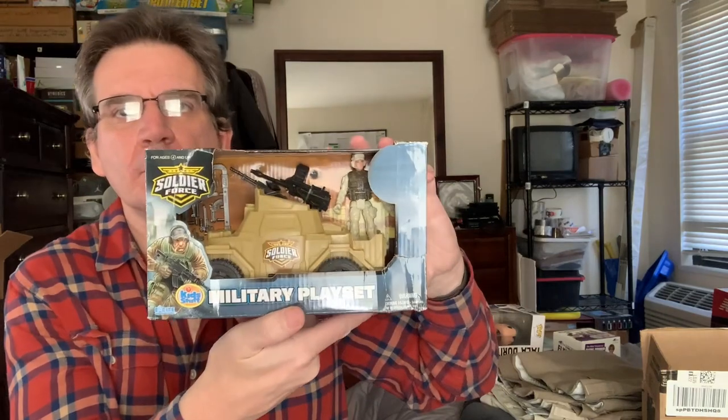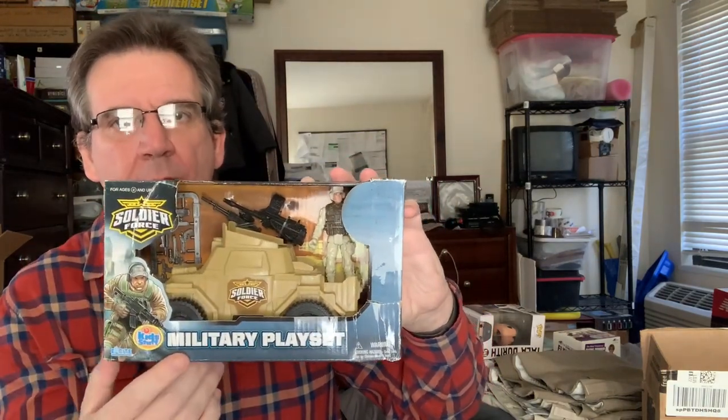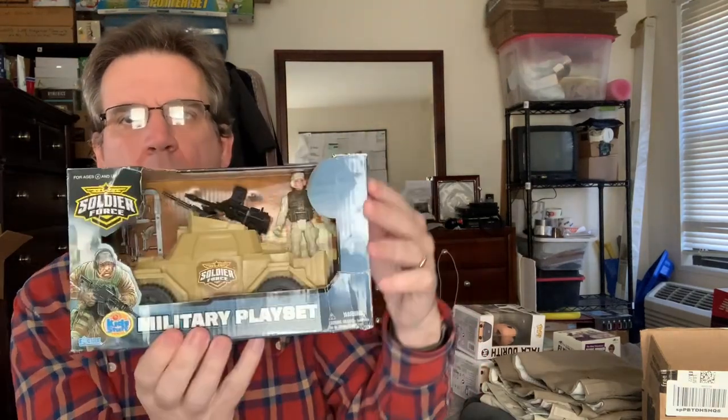This is for kids by Excite — Kid Stuff. Soldier Force military playset. It's got the military vehicle, the man, and the armament. Brand new in the box with a little bit of shelf wear. Good condition.